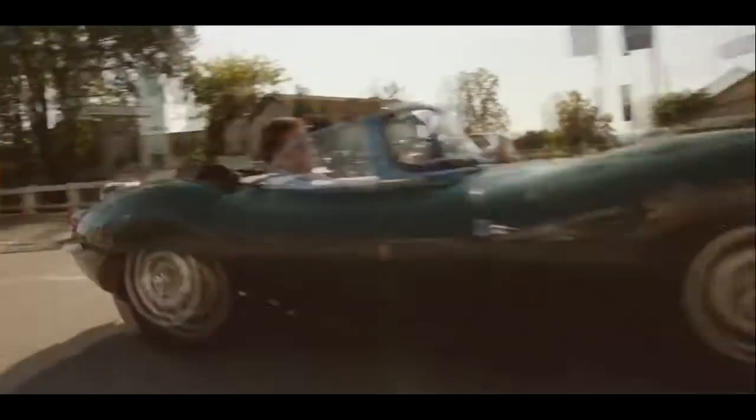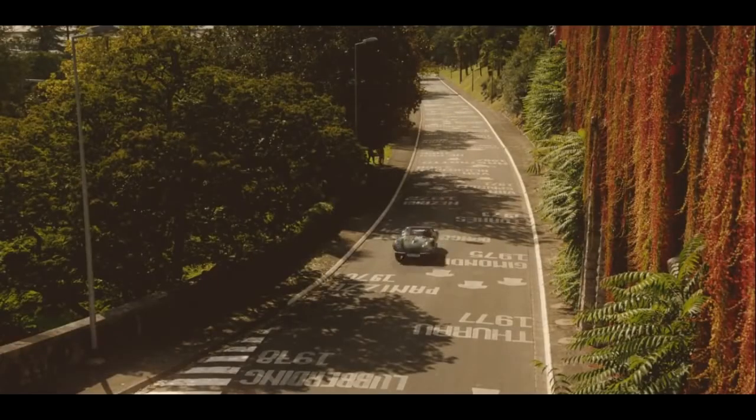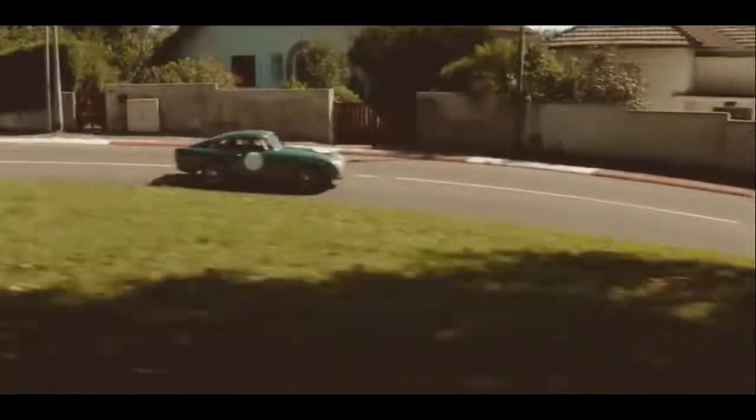Time to unleash the 3.4-litre straight-six — that's 262 brake horsepower bouncing off the walls. In the 50s, Ferraris were hitting 160 on the Mulsanne Straight; the Jaguar D-Types were hitting 172. And this is essentially a D-Type. You can just feel the lack of grip — back in the 50s, cars didn't grip because they had cross-ply tyres. But back then it was all about how a car handled, and this thing handles absolutely beautifully.